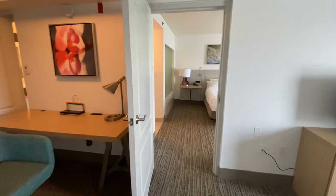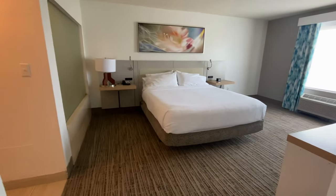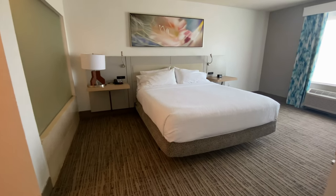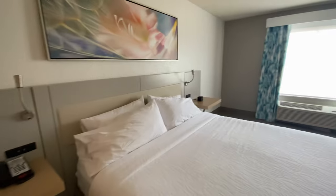And now let's check out the king bed. Wow, look at that. Nice and airy, fresh, clean.